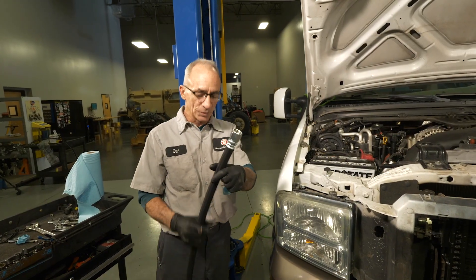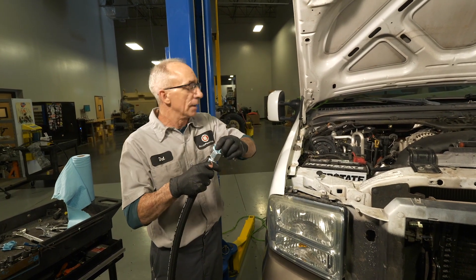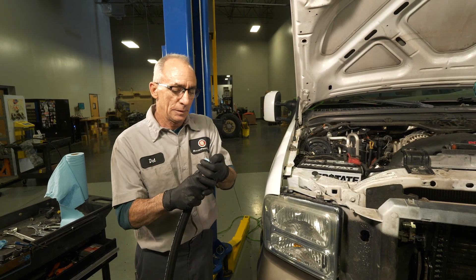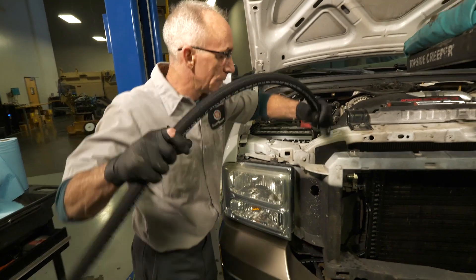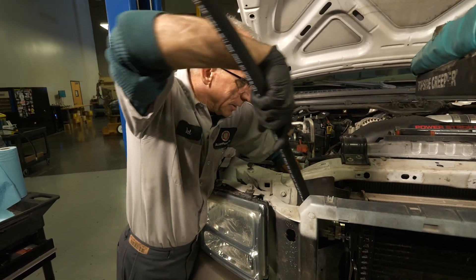Let's put our return hose on. I always like to put a little rag in the end of it so when you're feeding it down where it goes, it doesn't pick up any dirt that you'd put right into the block. Just don't forget it's there. That will go through the plastic, over the top of the intercooler outlet.